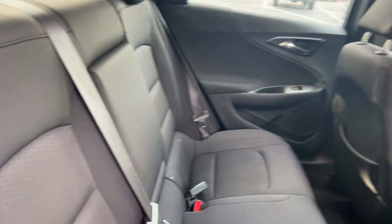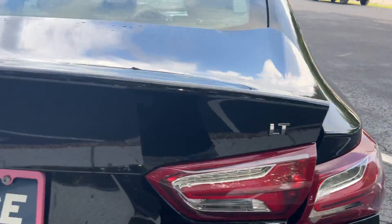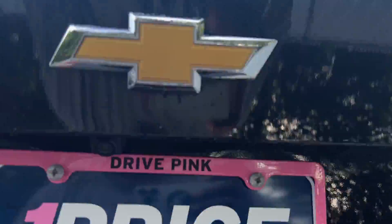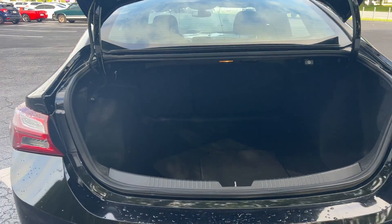Look at the rear seat. Aluminum wheels, backup camera, large trunk. The rear seats fold down for additional storage.